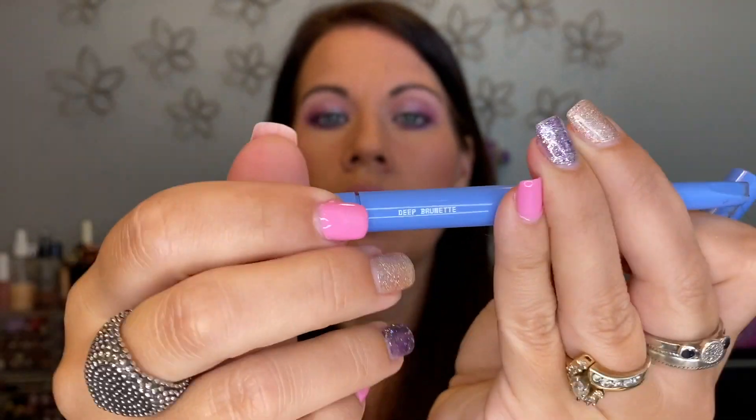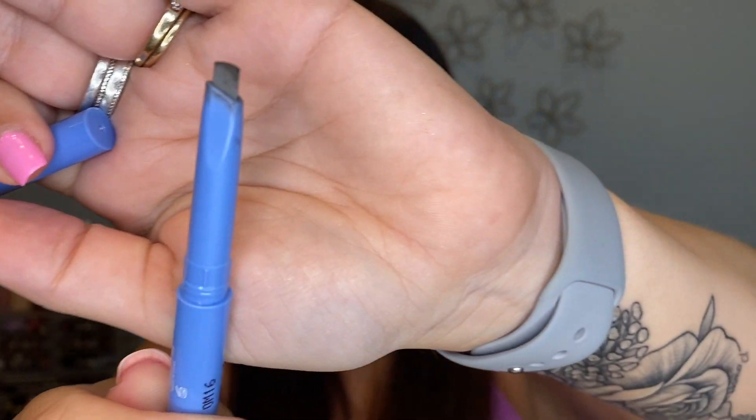This is my tried-and-true ELF Instant Brow Lift pencil — spoolie on one end, pencil on the other. I've bought so many of these and will continue to — they are my go-to brow pencil, inexpensive at maybe three or four dollars. I also used the Beauty Deep Brunette pencil today — got it in Ipsy — it's a good color for me, so I'm keeping it.